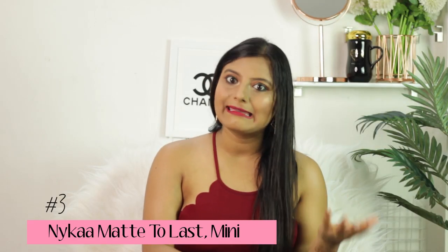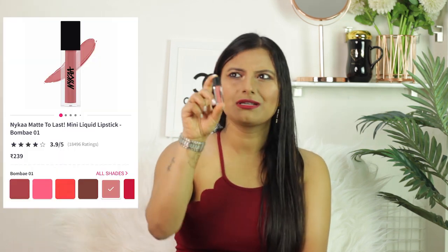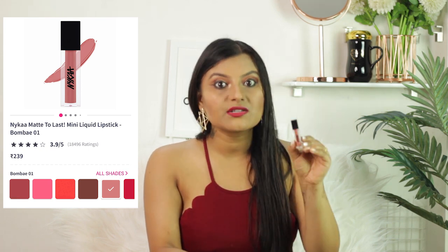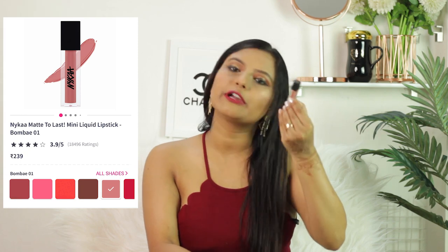Moving on to the third product, which is from the brand Nykaa itself. This is called the Nykaa Mini Matte Lip Cream. This is a mini version of what they have in bigger sizes. The MRP is 239 rupees and you can get it at an offer price on Nykaa as well.